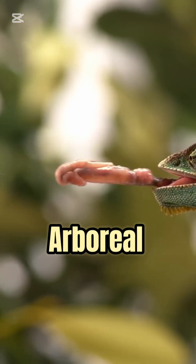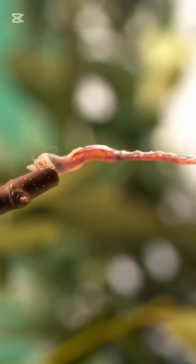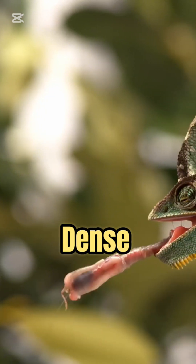Veiled chameleons are arboreal, preferring warm, tropical environments with dense vegetation.